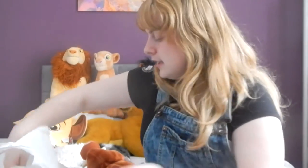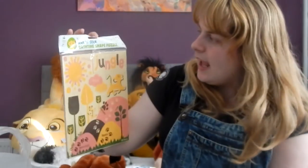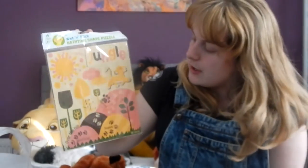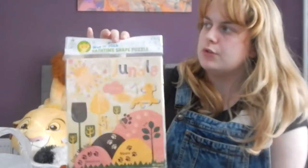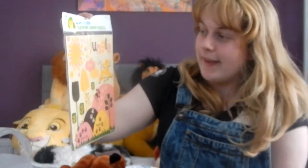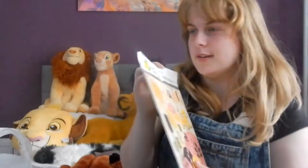The last thing I bought was from Home Bargains — this little Simba puzzle thing. It's like you wet them and stick them on your bath tiles. It was £2.99 and it's really lovely. I know it's just for children, and I'm nearly 18, but it's super lovely and a good little bargain.